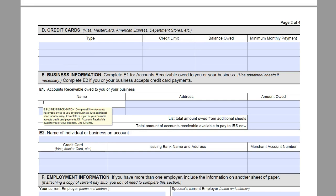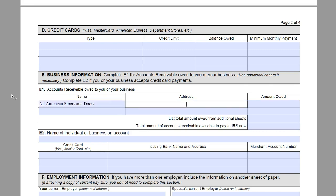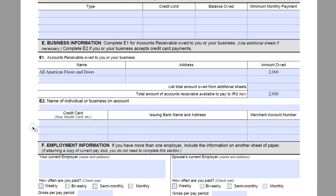Now we are going to come down to accounts receivable owed to you or your business. James receives his income from All American Floors and Doors. You would want to put in the address, and you would want to put in the amount that he is owed. He is owed $2,000 by this company at this point, and that is his only accounts receivable. If you have more than two, you can include additional sheets, list the total amount there, and then total it up.